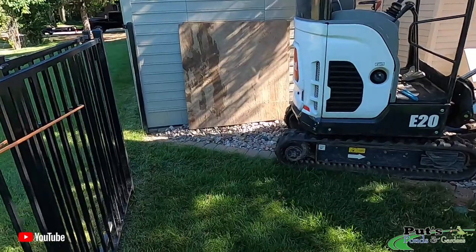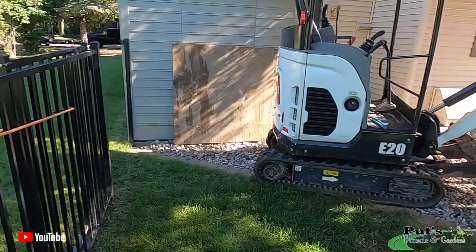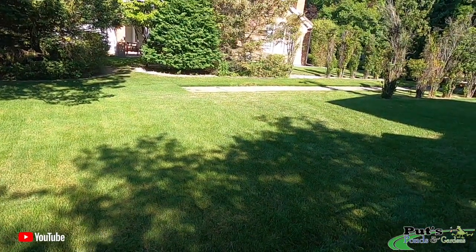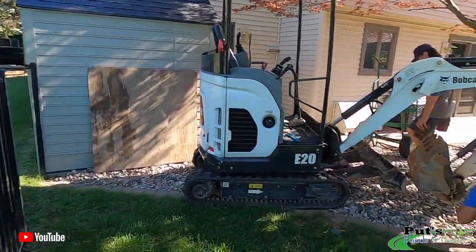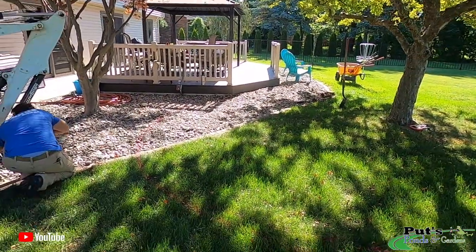I'd say challenges on a job like this are going to be access here. You see that we've already made our machine back here. Not a big deal. We've got a city sidewalk that runs along here, so that's access for us for the Small Dingo to get our rocks back here. And then we're good to go. Let's hit it.